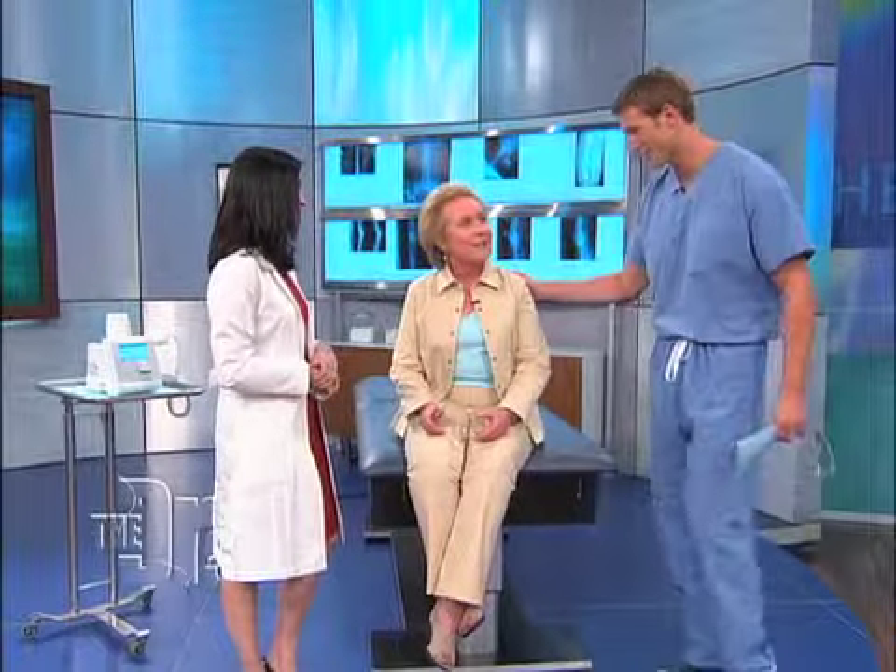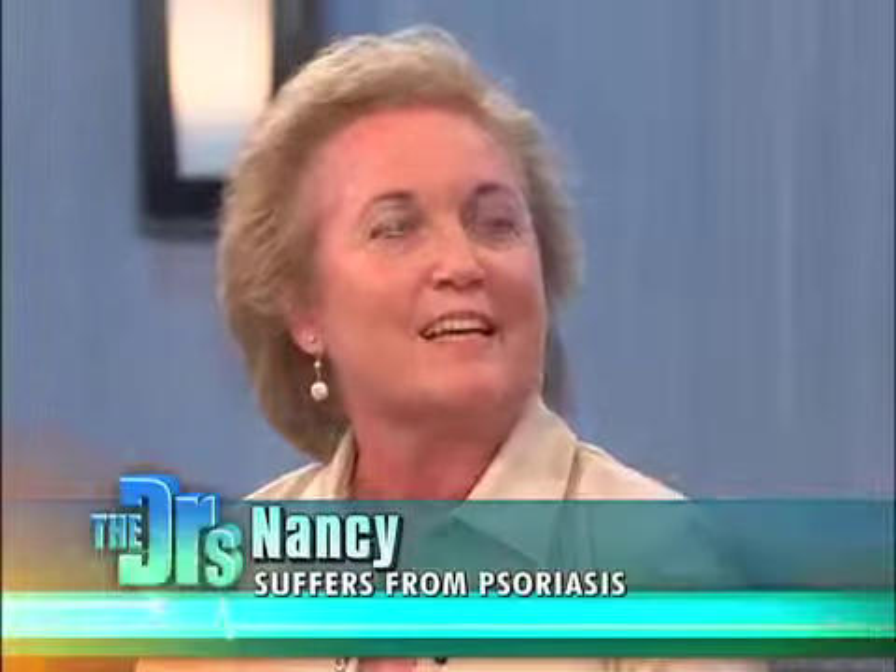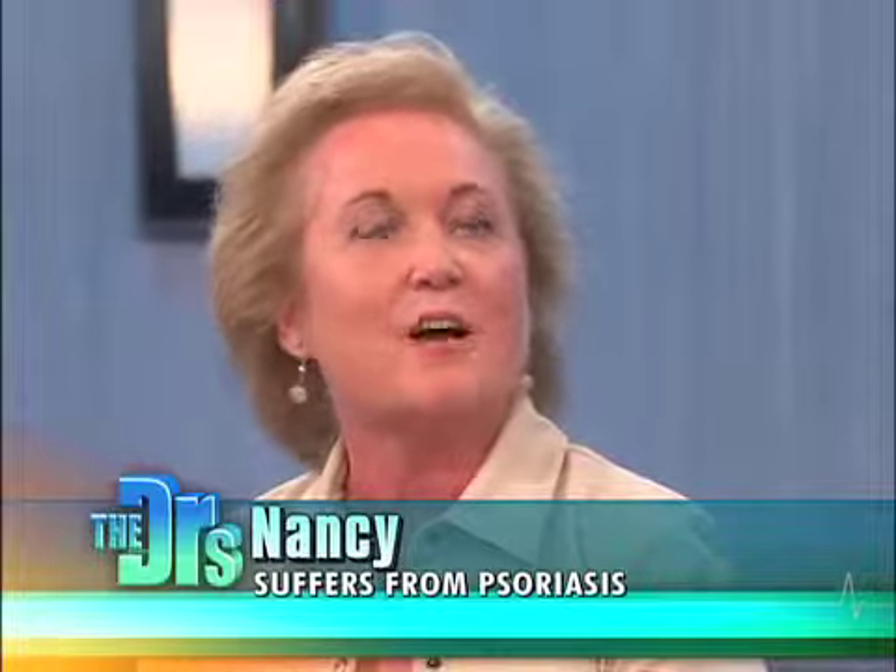How long have you had psoriasis? I've had it a year and a half. It started on my ears and my scalp and has progressed.